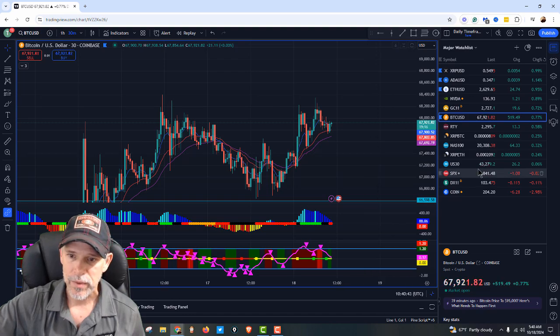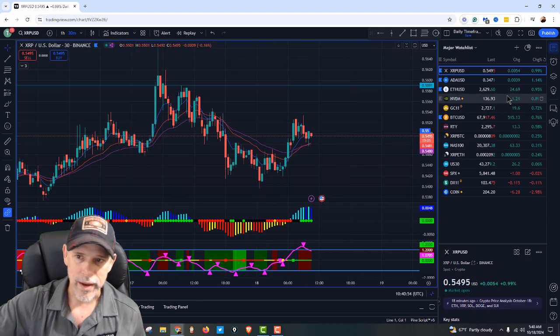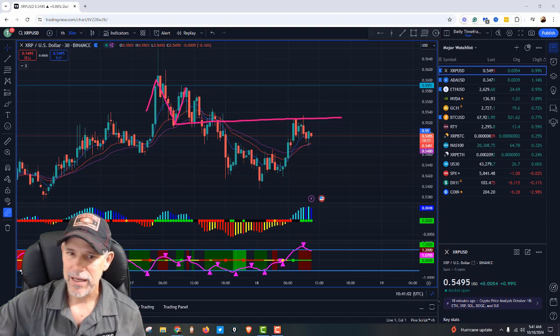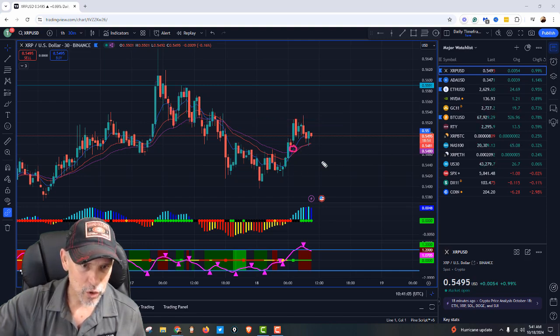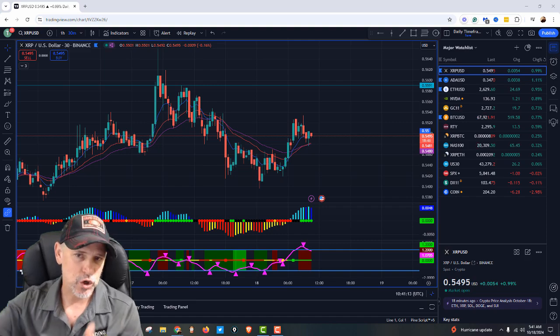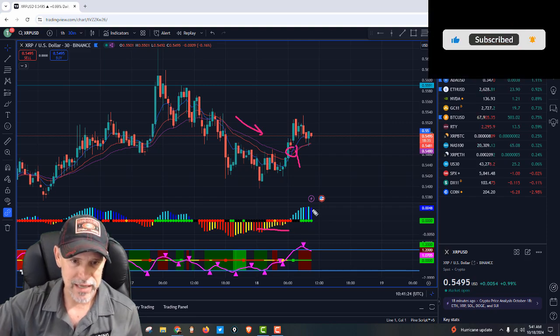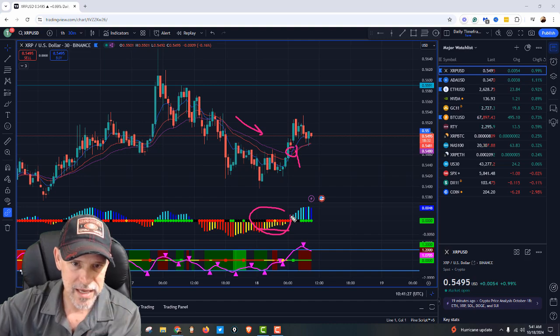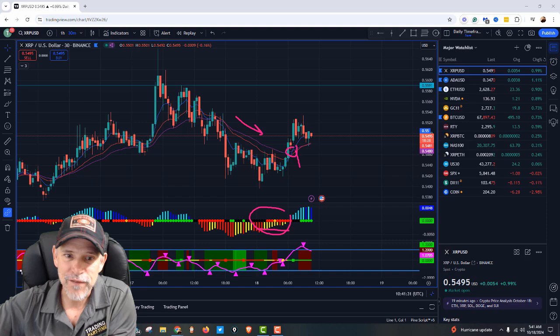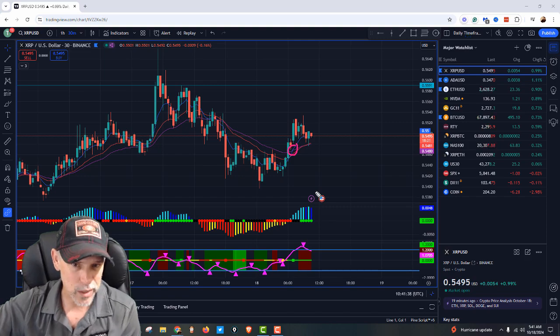XRP on the 30-minute time frame — you can see we came up into resistance, pulled back, did that double top, came back and tested it. Right now we just crossed. That's a nice reversal happening on the 30-minute. You're looking for that 8 exponential moving average to cross the 34 — I call it the money pattern, especially when it follows the squeeze. The stacked moving averages were to the downside, you go into the squeeze building energy, expecting it to fire down, but then you get that moving average cross — that's a sign of reversal.